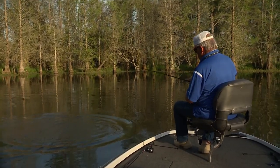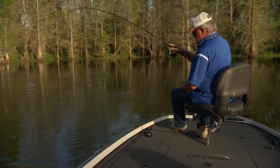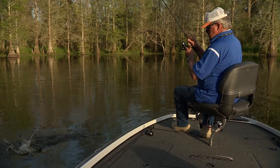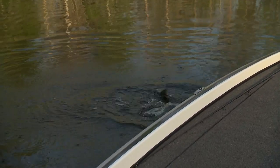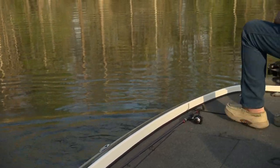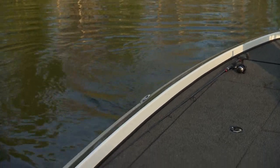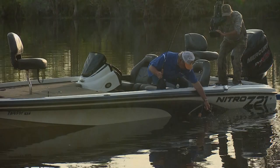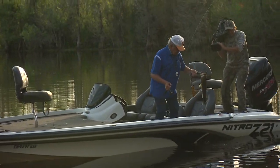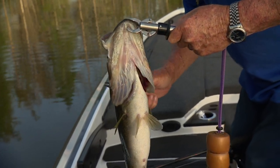Got that hook out right there. That one out.